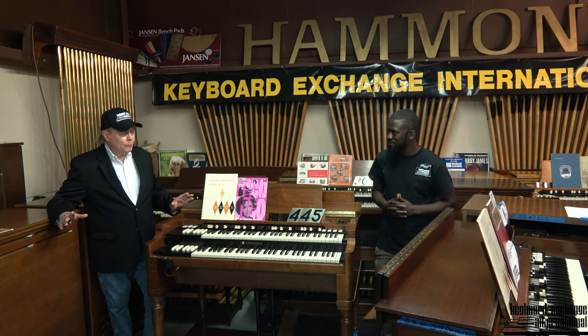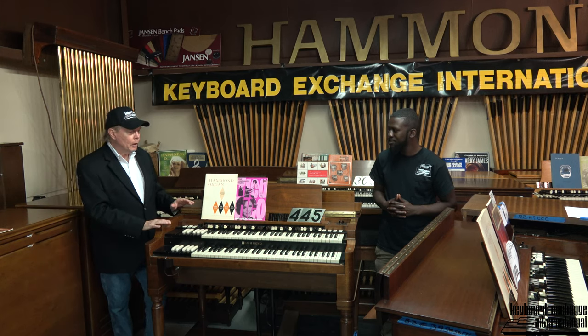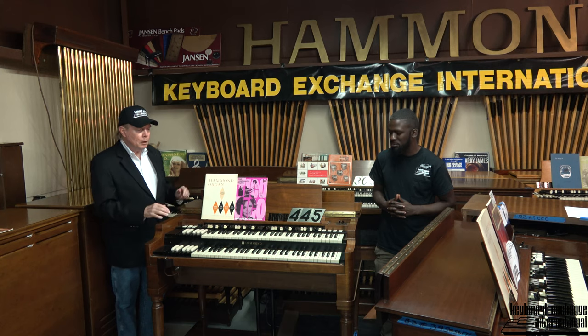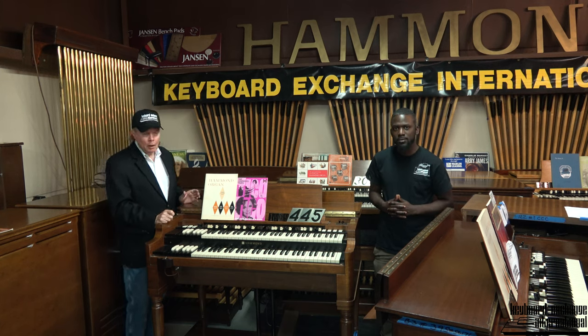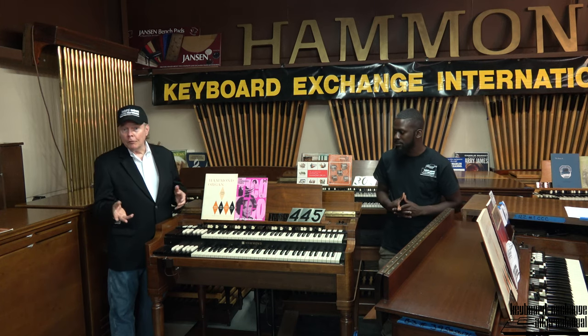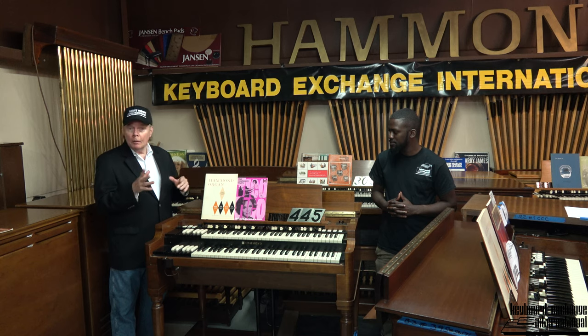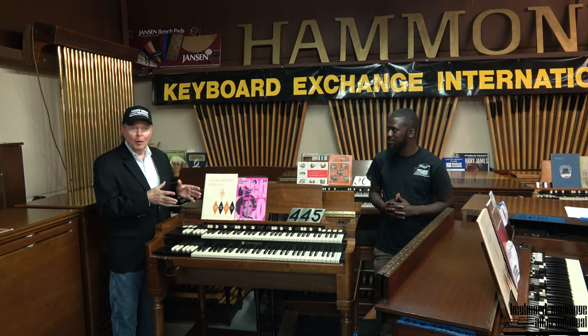We haven't really touched the organ — I believe they polished the Leslies and cleaned them up a little bit, but the organ is just original the way we got it. We will, of course, clean it, detail it, and go through the normal restoration protocol, which is rather extensive. Even though it looks like new, there's a lot that still needs to be done to it. Maybe in three or four weeks, or a month or so, we'll be able to let you hear this one — and I'm looking forward to hearing it myself.